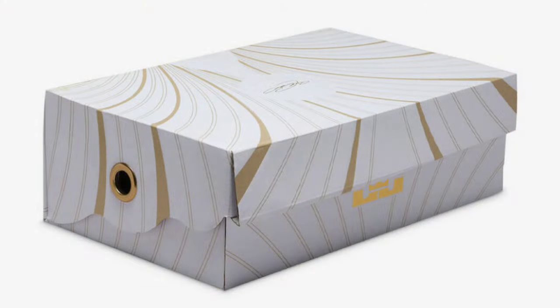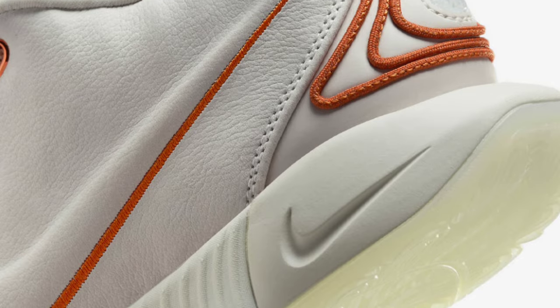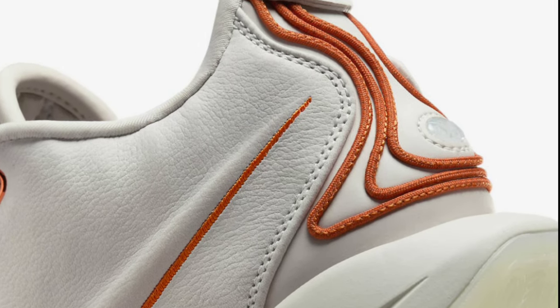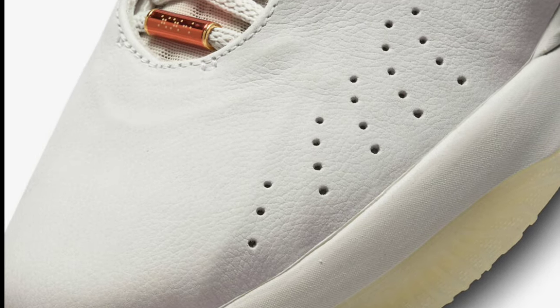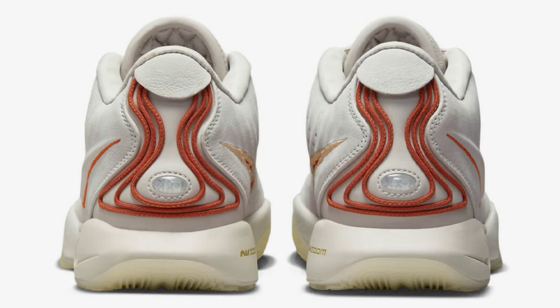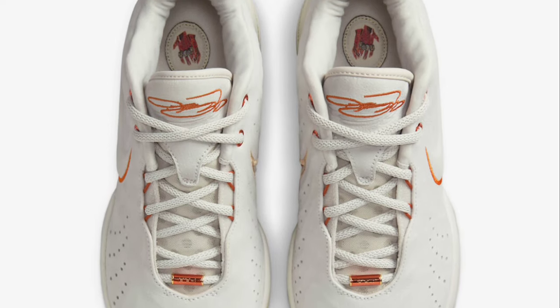The first LeBron we're going to talk about dropped September 28th for a retail price of $200 — the LeBron 21 Okoye. Pretty interesting colorway. It came in light bone, coconut milk, dark russet, and campfire as the color scheme. It is representing his relationship with his daughter, so I think the meaning behind it is definitely impressive, and that's a great story.